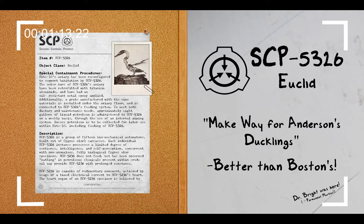Description: SCP-5326 is a group of 15 biomechanical automatons built out of Cygnus olor carcasses, which are mute swans. Each individual SCP-5326 instance possesses a limited degree of sentience, intelligence, and self-perception, concurrent with non-anomalous, fully biological Cygnus olor specimens.